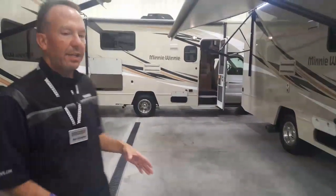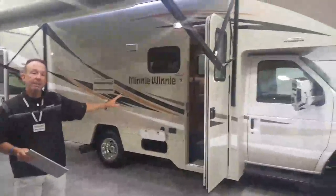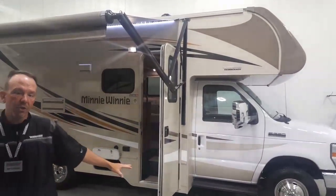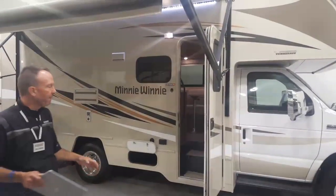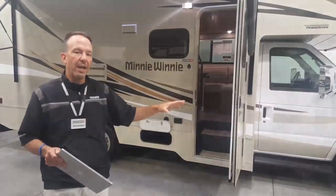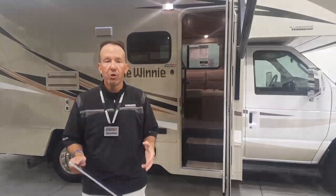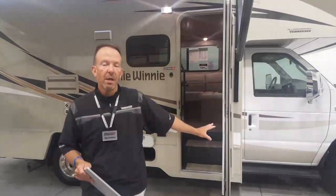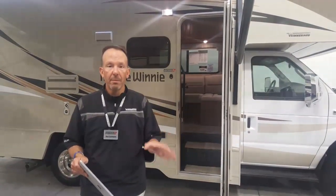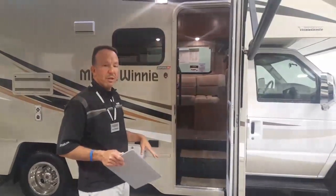We'll start with the newest unveiling of the 22M. This floor plan will sleep six people — it has the overhead sleeping surface, a large U-lounge that has become so popular in the RV industry, and a walk-around queen bed in the rear bedroom. Later today Callie and Sue Ann will be doing our photo and video shoot, so we'll have over 100 pictures of this 22M live on our website as well as a high-definition walkthrough video.